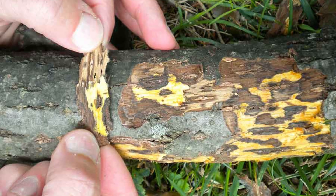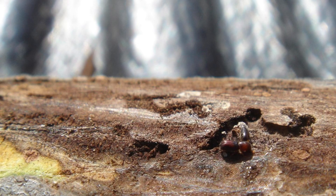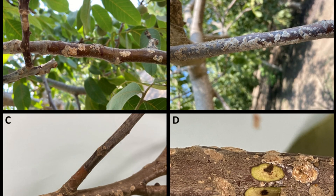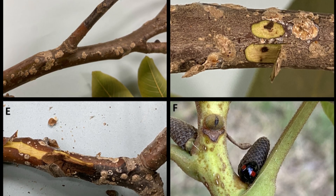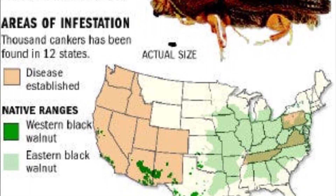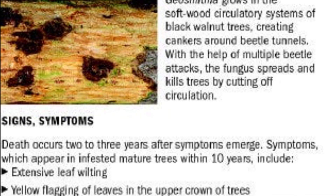Diseases: Thousand Cankers Black Walnut Disease. This disease is native to the western United States, and since the tree is mostly found in the eastern United States, it is not much of a concern at the moment, besides in Tennessee where it is starting to spread. The disease causes yellowing, wilting, branch die-off, and general decline, and the tree may die within three to five years. It is caused by a combination of the Geosmithia morbida fungus and a walnut twig beetle. The fungus attaches to the beetle, and when the beetle burrows into the branches to feed and reproduce, the fungus gets deposited inside, forming small black lesions called cankers. Eventually the cankers merge together and girdle the branch, which prevents the flow of vital nutrients throughout the tree, leading to death.